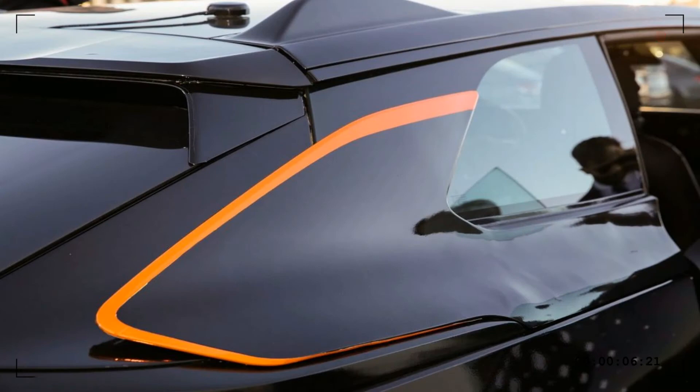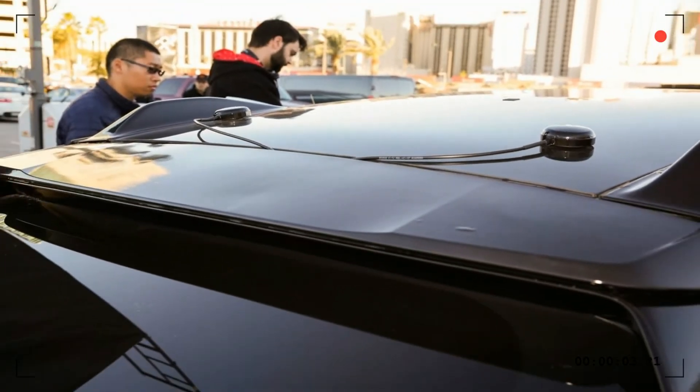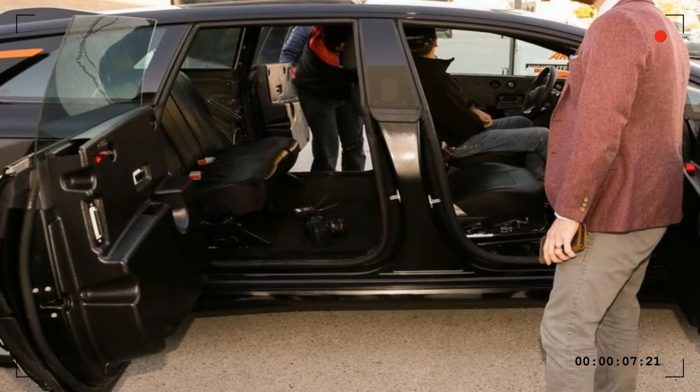Its 11 minute, 25.083 second time put the all-electric FF91 more than 20 seconds ahead of the previous production EV record holder, a lightly modified Tesla Model S.